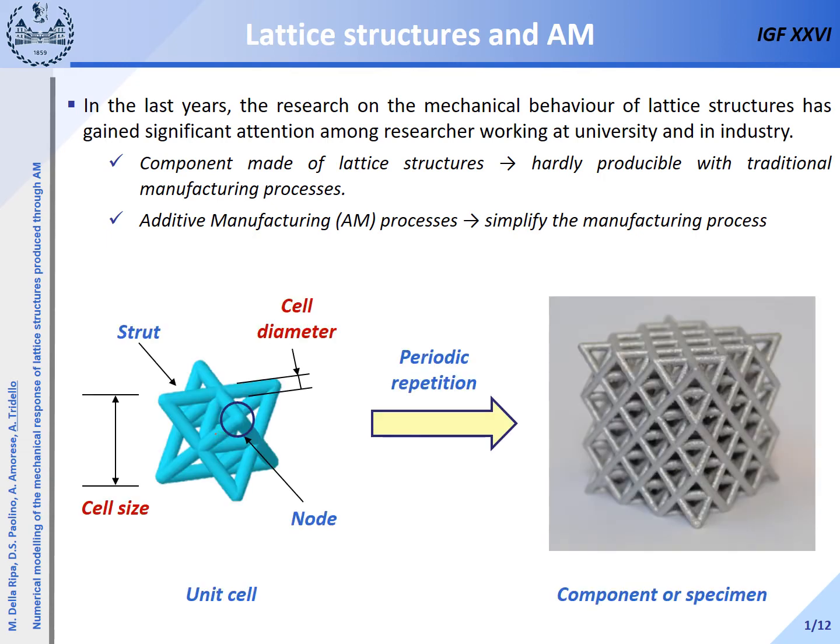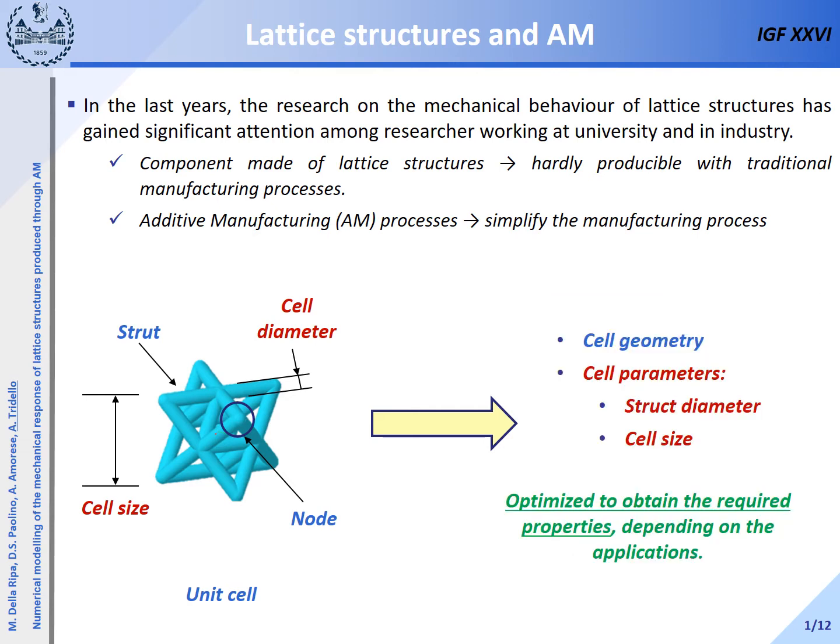Lattice structures are defined as three-dimensional structures composed of interconnected cells. Each cell is composed of struts and nodes. The cell geometry, as well as the cell parameters like the strut diameter and the cell size, significantly affect the mechanical properties of the final component. These parameters, shown in red in this slide, can be optimized to obtain the required mechanical properties depending on the application.